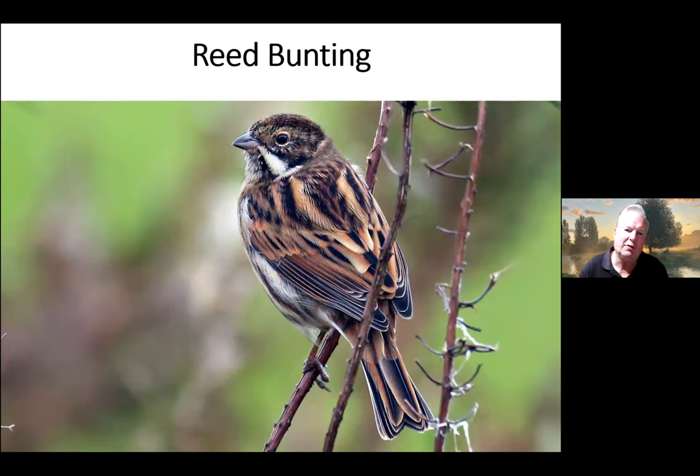The Reed Bunting is quite a special bird found on reed beds in summer, but sometimes they come into gardens. This is a male in winter plumage — it's got a slightly dark, sooty head in winter with a very obvious white moustache or whisker stripe. That bird does come into gardens, so it might just be at the bottom of your bird table amongst the sparrows — keep a lookout for it, it's got a lovely colour on the back.